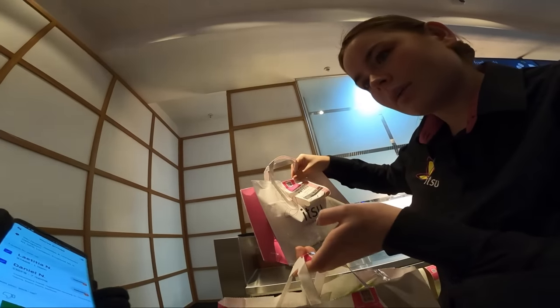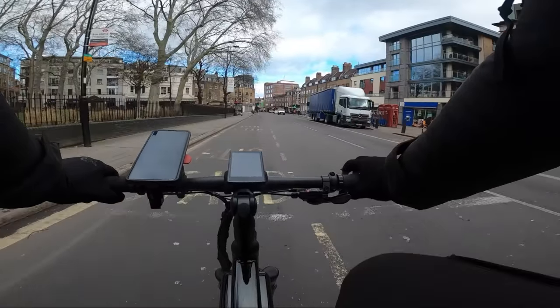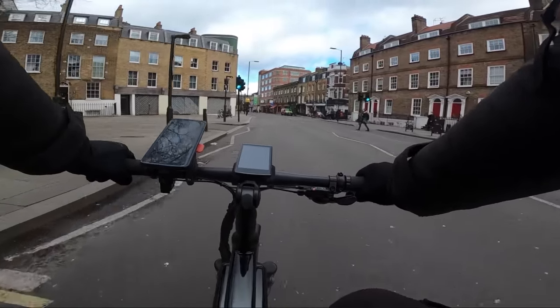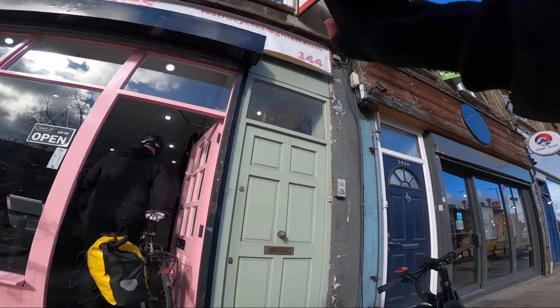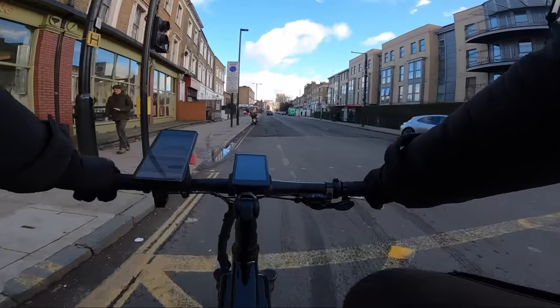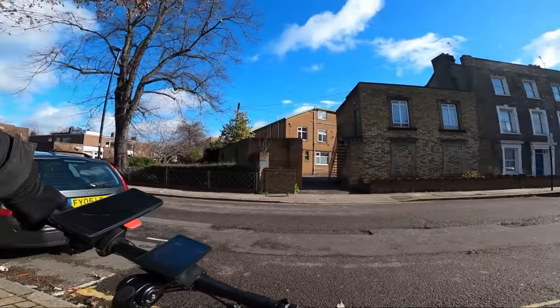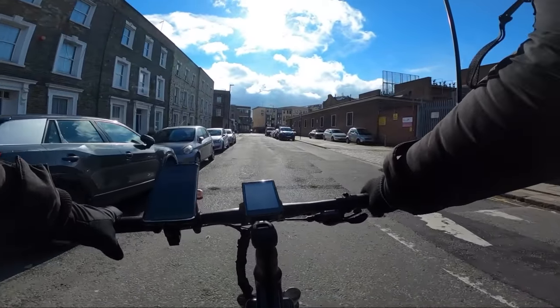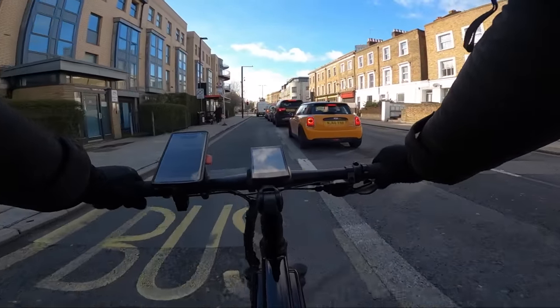Picked up both Itsu orders — had to wait a couple of minutes for the second one to be ready, but I don't mind waiting especially when an order's taking me where I want to go. Dropped off the first to Latisha who came downstairs to meet me, and the second customer was about 20 seconds around the corner — nice and easy. After dropping off that double order, we're now up to £37.91. The sun's decided to make an appearance — what a day we're having so far.